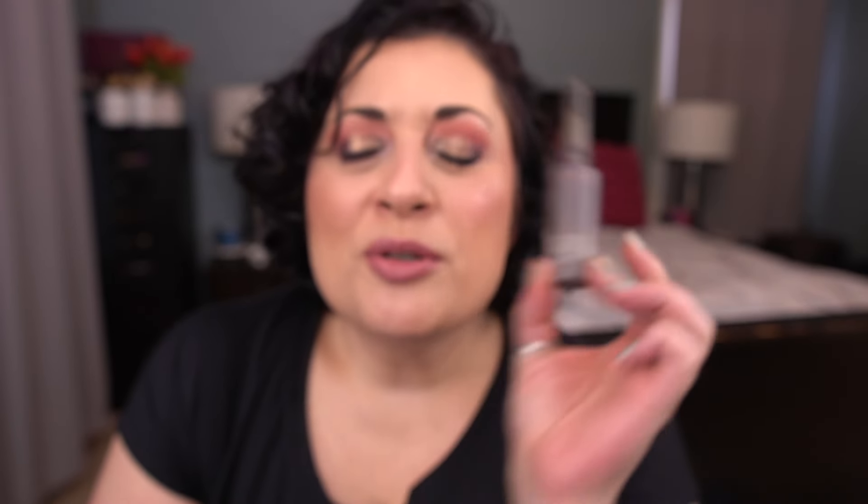I've used the Exuviance Wrinkle Smooth Topical Peptide a couple of times. I thought I'd use it in the morning, but I'm hyper-focused on finishing my Kate Somerville Wrinkle Warrior because it's a full size and I feel like I'm almost done — but it keeps going. Once I finish the Kate Somerville, I'll shift focus to other serums including this one.